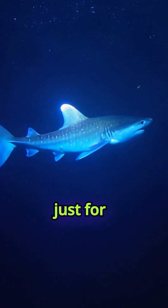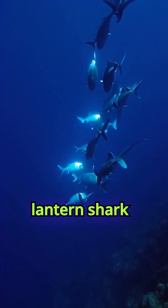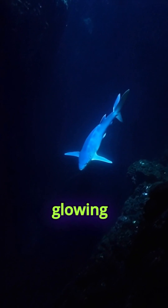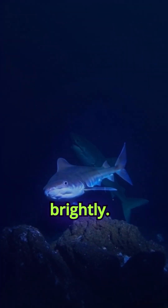Its glow is not just for survival — it might even communicate with other sharks. Despite its small size, the Velvet Belly Lantern Shark is a fascinating reminder of the ocean's mysterious, glowing creatures. In the shadowy depths where light is scarce, it proves that even the smallest sharks can shine brightly.